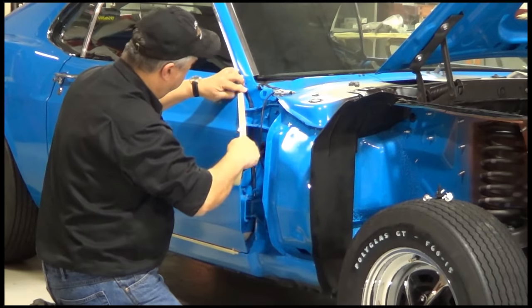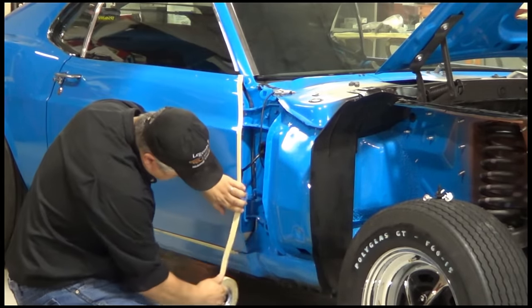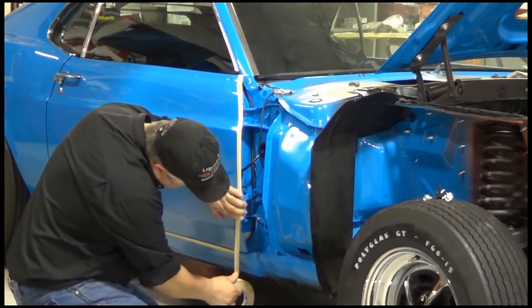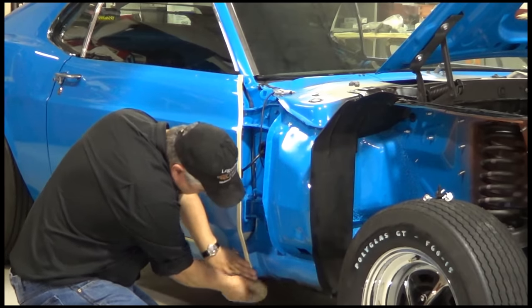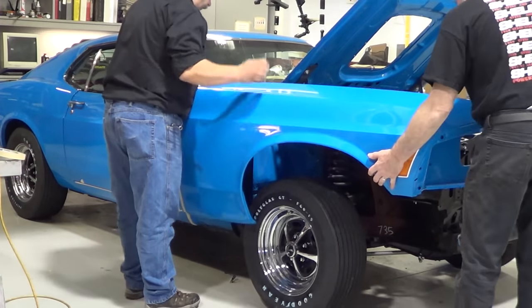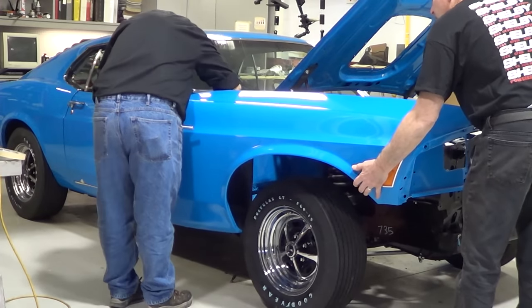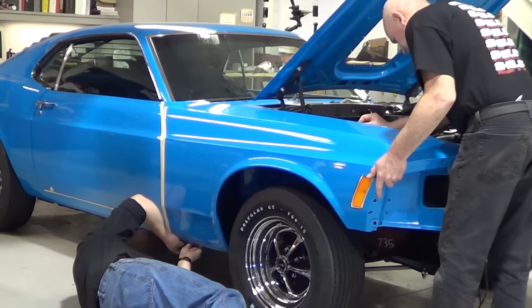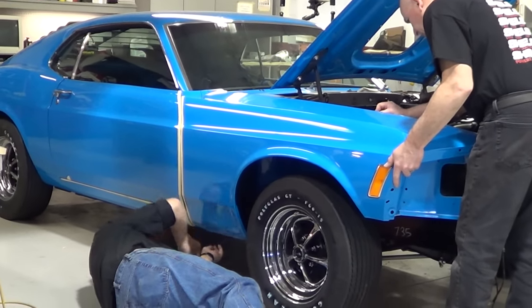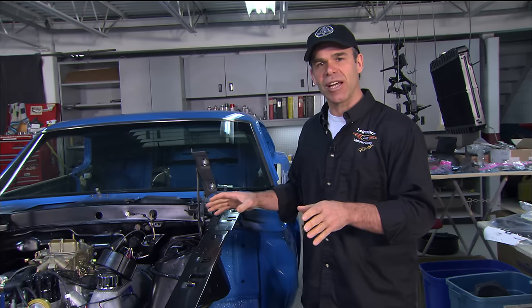A little bit of common sense goes a long way during assembly. Take your time, mask off areas, and get two or three guys to help you. When doing fenders or big panels, tape off the edges of the door and fender — that way if you bump it a little, you're not going to chip the paint and have to send the car back to the spray booth. As far as parts go, get guys who are really knowledgeable and specialize in these cars. They can make your life a lot easier.